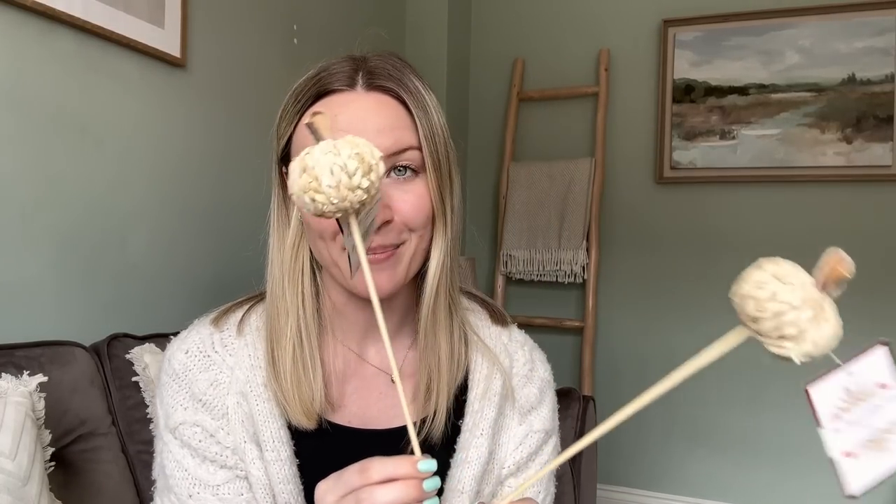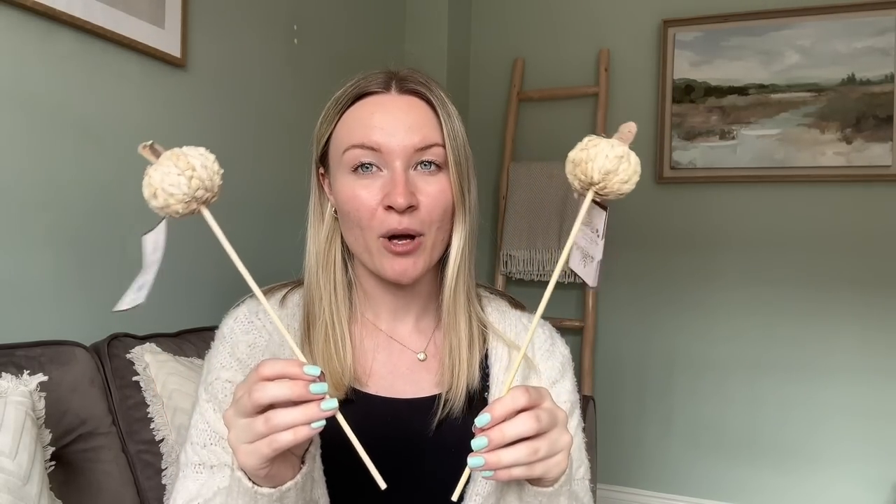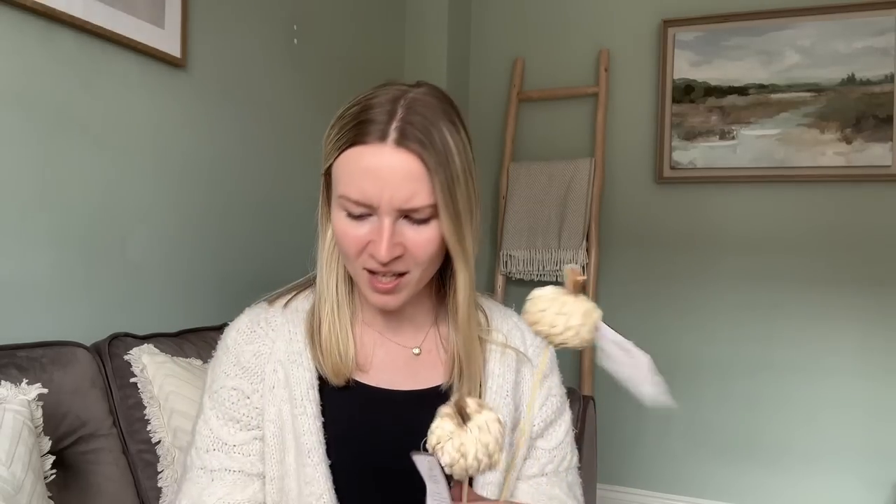I got a couple of these adorable little pumpkin picks. Where I'm going to put them I don't know, but I just think they're so cute — they're like a little knitted rattan sort of pumpkin. I could use them in an existing arrangement in the house to make it look autumnal. These were quite cheap at £1.49 each so basically £3 for both.